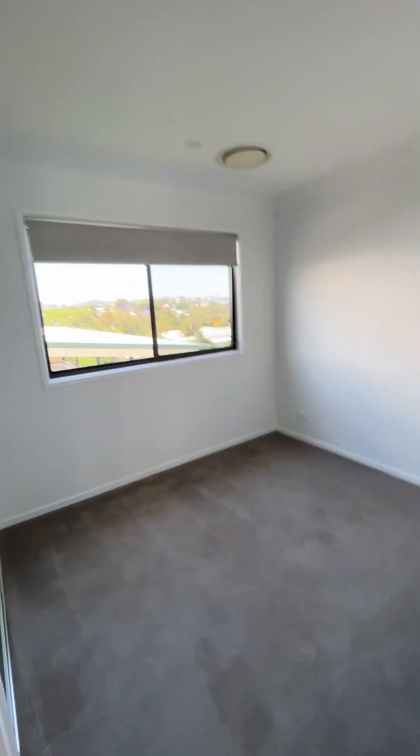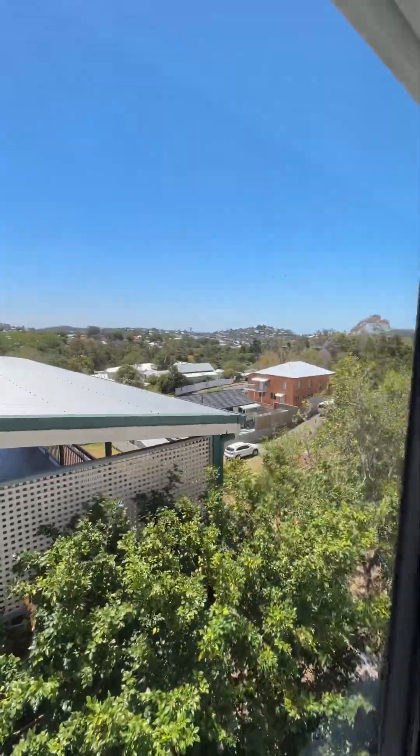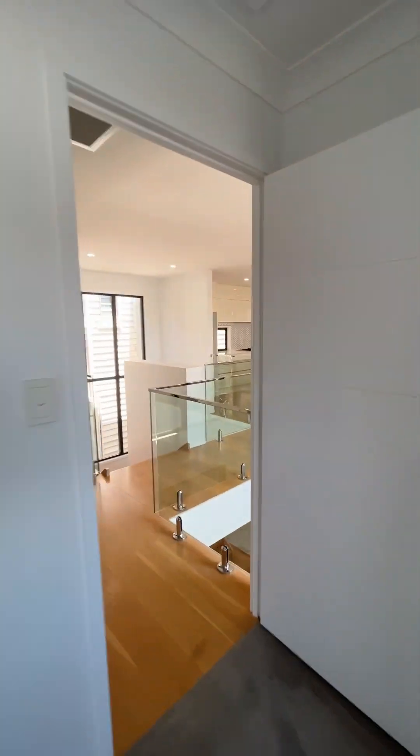This bedroom I'd probably use as an office — set up a desk here and look out over everything that way. It's quite an elevated position here. It's got a little built-in robe, but it would work really well as a home office.